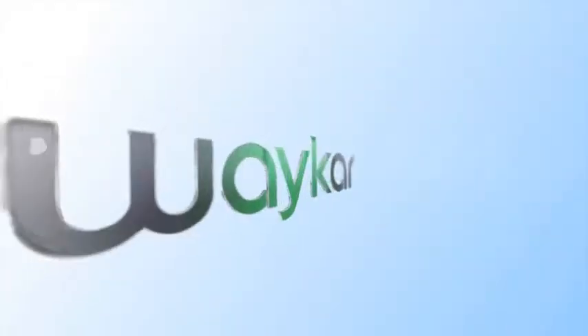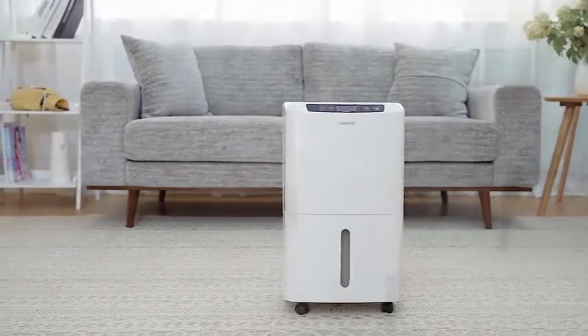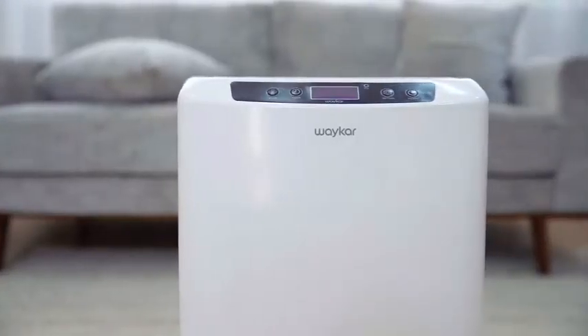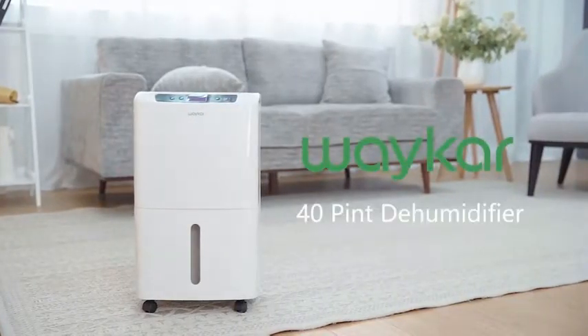What are the best dehumidifiers for basements? Here are my full reviews of the best dehumidifier for basement. Before starting this video, please like this video and subscribe to this channel for future updates.